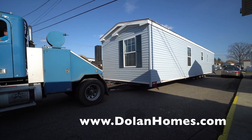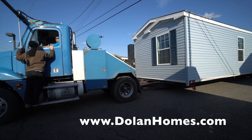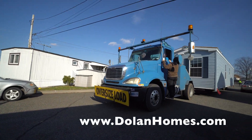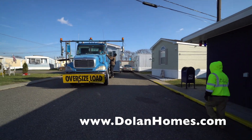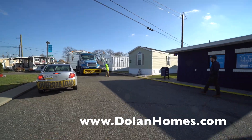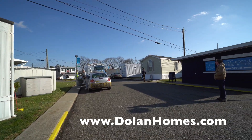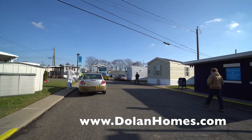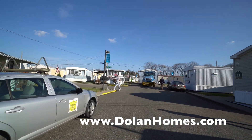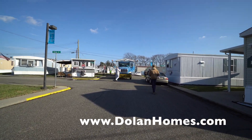This manufactured home follows the HUD code. In 1976, the federal government created the code across the country for all manufactured homes — before that, every state did their own code for construction. These houses are Energy Star certified and have all the same specs as a site-built house, with insulation, drywall, energy appliances, and construction behind the walls with two-by-sixes. This is a solid home and we build them on a solid foundation.